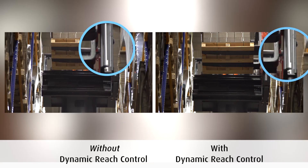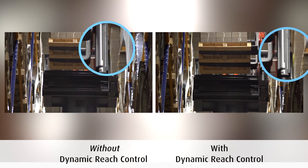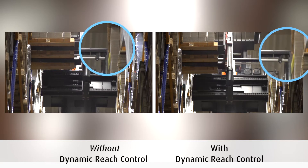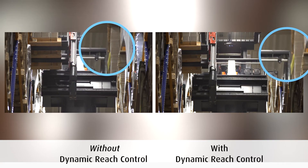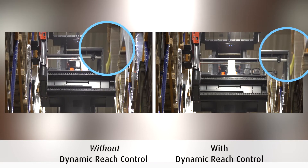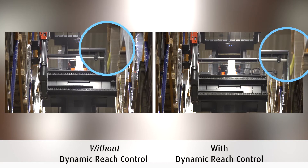The optional innovative dynamic reach control helps to reduce mast oscillation and risk of damage when storing or retrieving loads. Lateral mast movements are reduced by controlling the reach movement according to current lift height and load weight, which yields up to 5% more performance and ensures safe operation at all times.